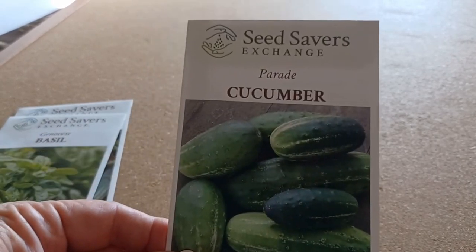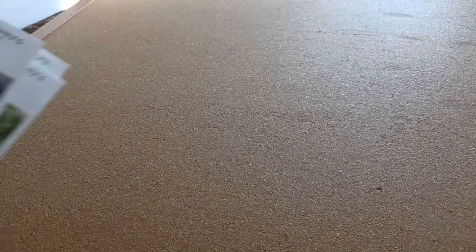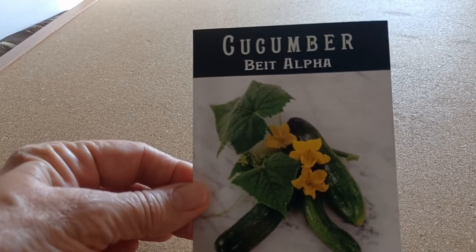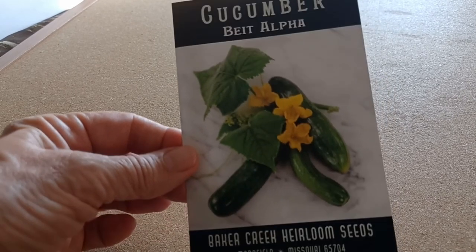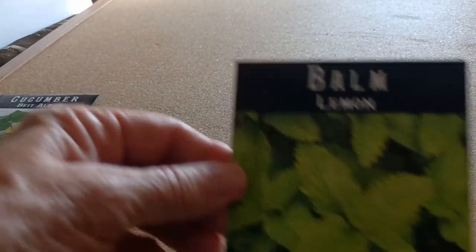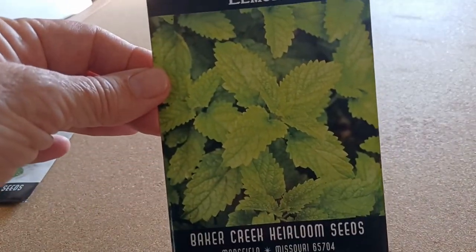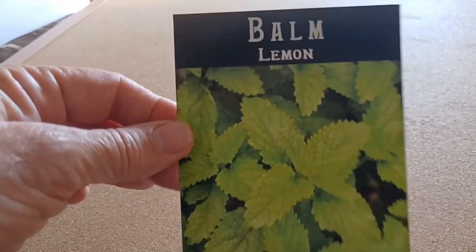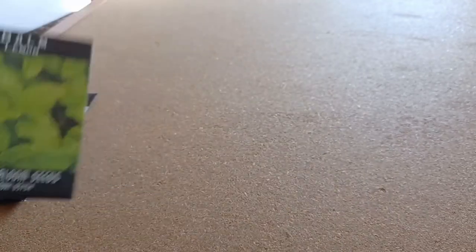I also got a second cucumber from Seed Savers — this one's called Parade — so I'm looking forward to giving those a try. Then from Baker Creek, I've got yet more cucumbers to try out. I'm going to experiment with a variety and see which do well in my containers and my climate. I also got lemon balm, which I've had before that did pretty well. I found a recipe for lemon balm jelly, so I'm hoping this does well.